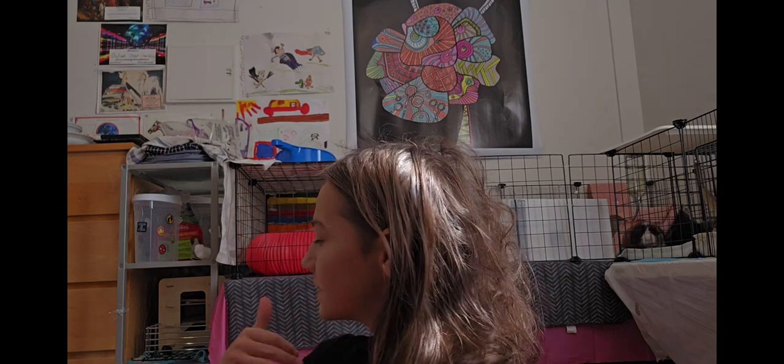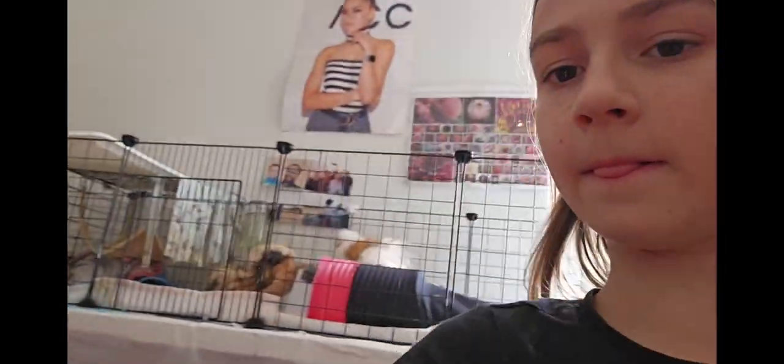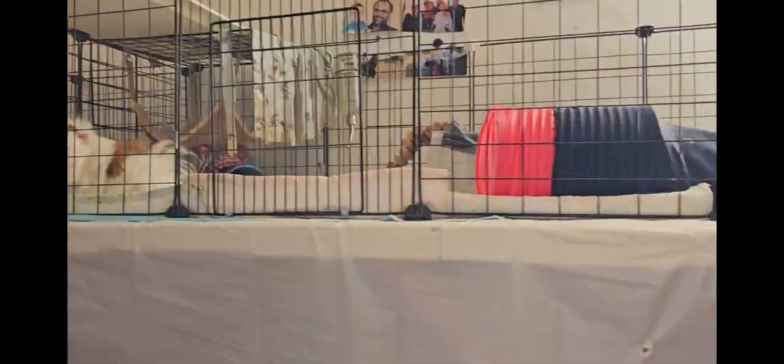Thank you everybody for watching. I hope you enjoyed this little redo. Just a disclaimer — this cage right here, let me show you, is not the full cage. It's just a temporary cage because it is too small. So this cage right here — I know it is too small, that's why it's just a temporary cage.